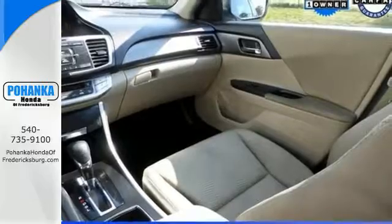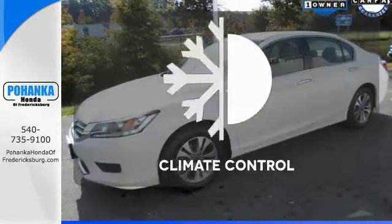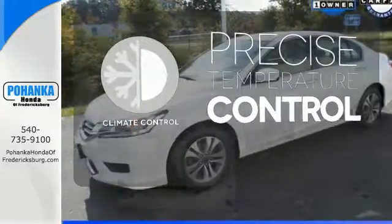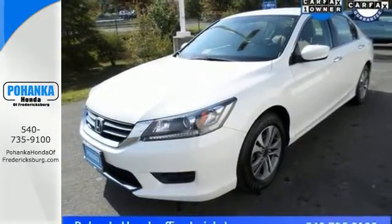It also has climate control, keyless entry, and a four-wheel independent suspension. Select the perfect temperature with the climate control. Year after year, the Accord is showered with awards and praise.